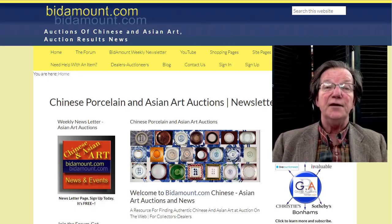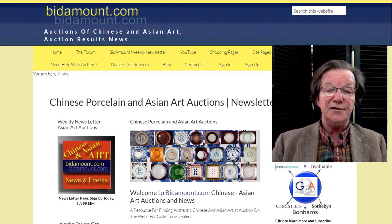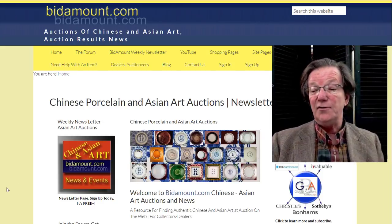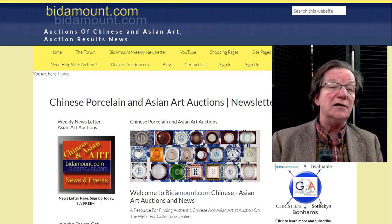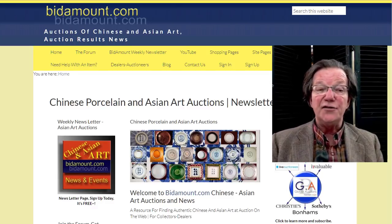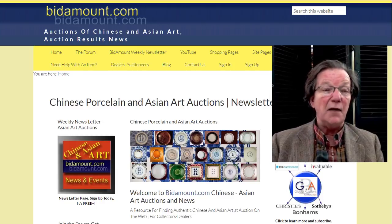Hello, this is Peter Combs from Bidamount.com and P.L. Combs Asian Art in Gloucester, Massachusetts. Today is March 3rd, 2021. In this video, we're going to take a look at Rob Michael's sales coming up over in Belgium and Bruges on the 13th and the 14th of this month in March.